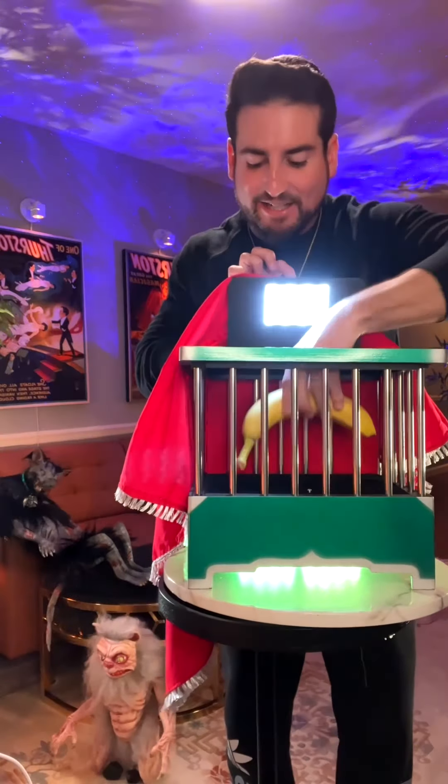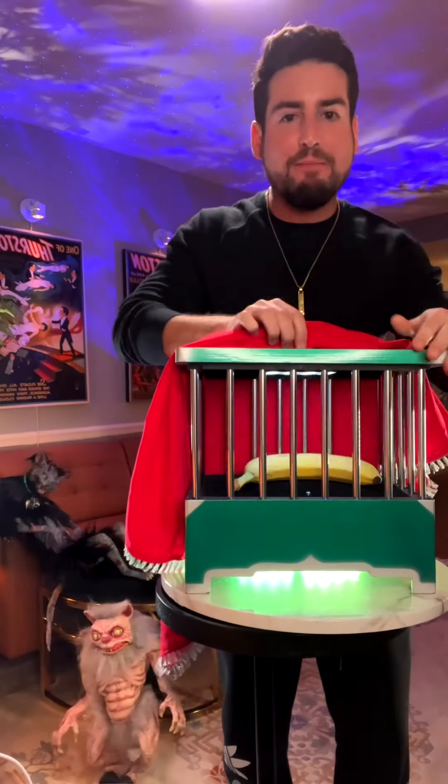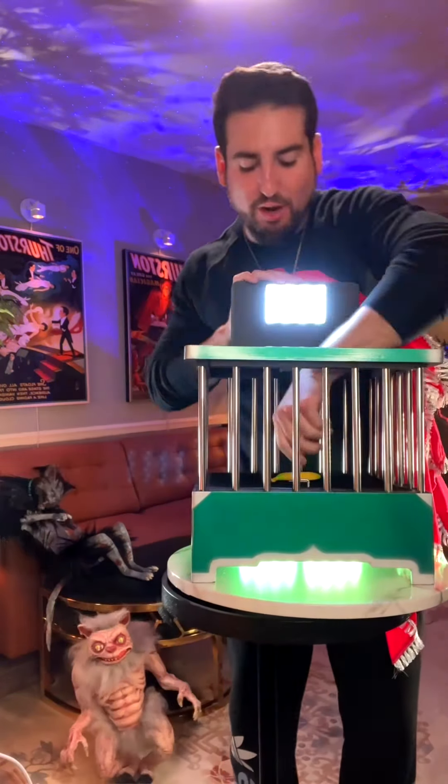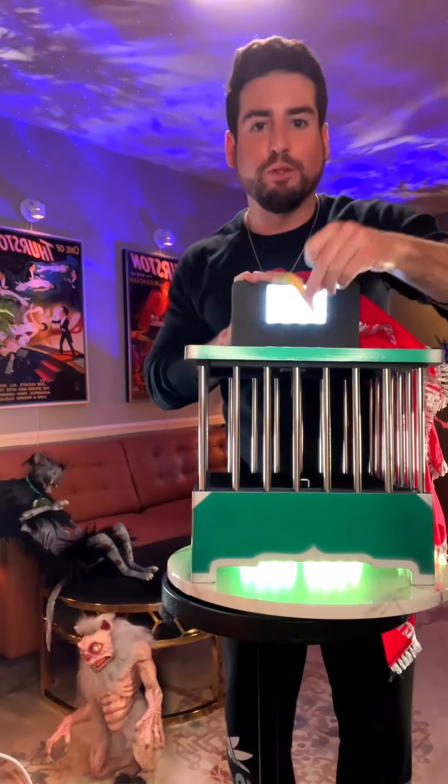This is an Aztec shrinking cage. Anything I put inside will instantly shrink, and it will permanently stay that way. So, here's my question: what would you put inside?